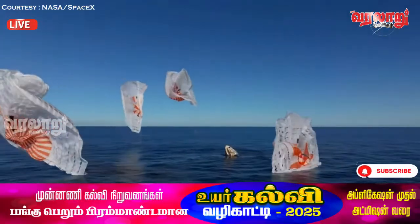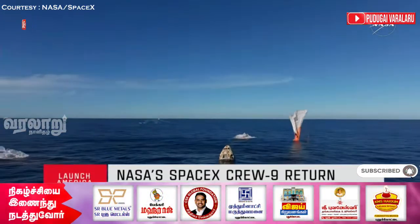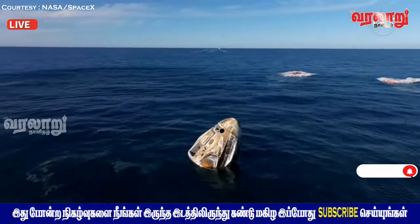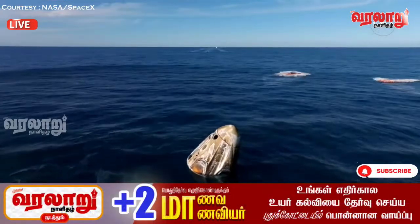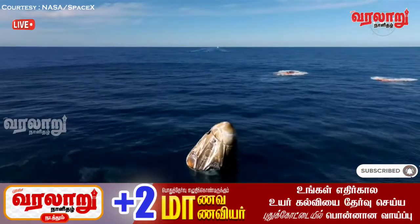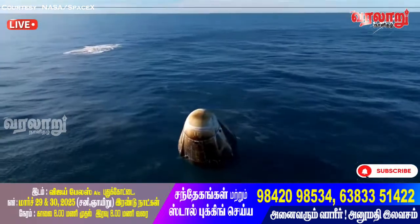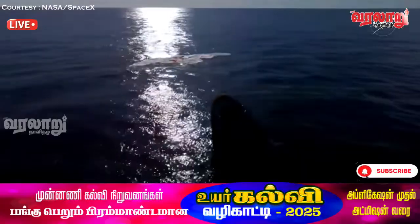SpaceX confirms: 'Freedom, splashdown — good, main release. Copy splashdown, we see main chutes cut.' Nick, Alex, Butch, Sunny — on behalf of SpaceX, welcome home. What an amazing ride. We see a capsule full of grins ear to ear.